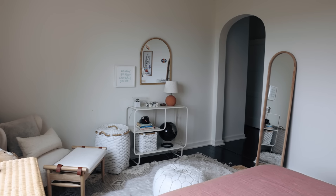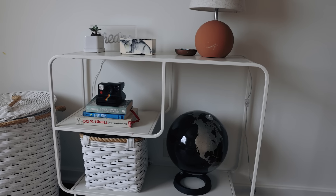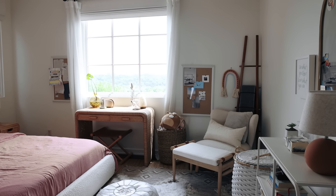Phoebe is not quite as minimalist as her brother — the girl loves her collections: stuffed animals, beauty products, she's got a lot of stuff in here. One thing I love about the kids' rooms are these big open windows. It just makes them feel like they're tucked away in a tree house and lets in tons of natural light.